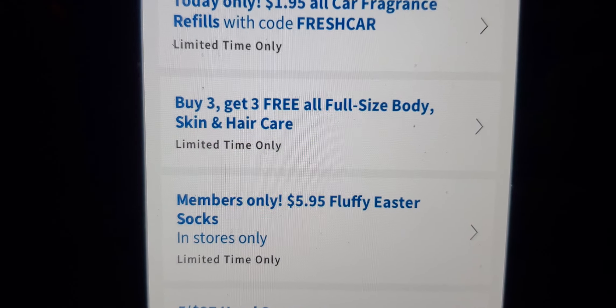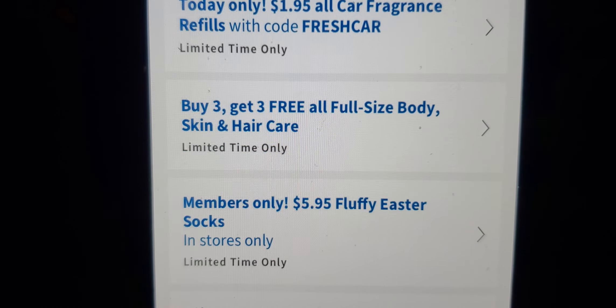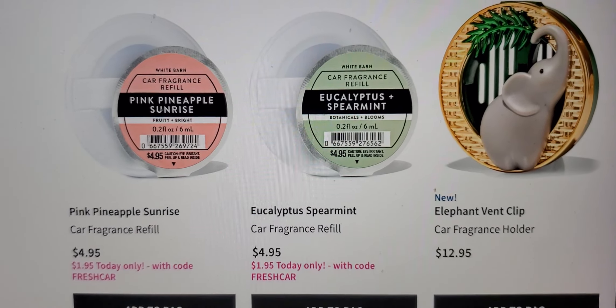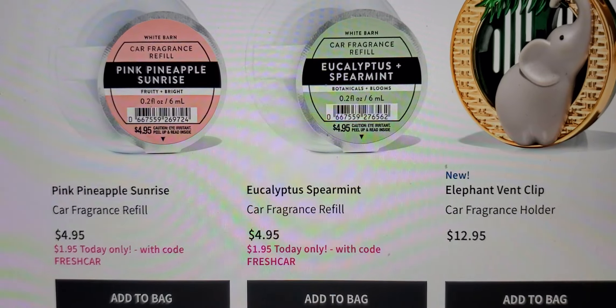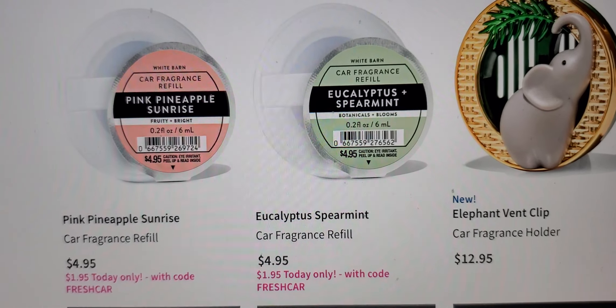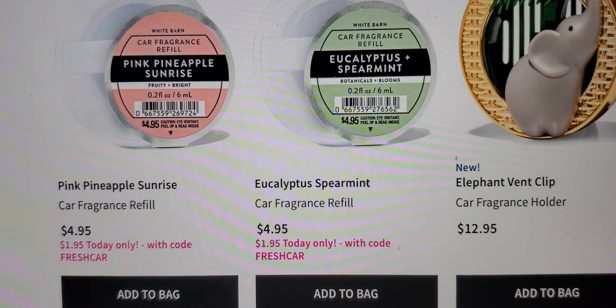And they got the members only $5.95 fluffy Easter socks on sale. So this is the car fragrance refills — pink pineapple sunrise, eucalyptus spearmint. That was a good one.